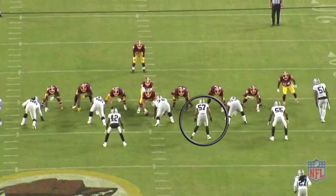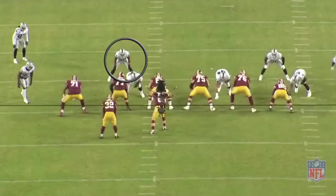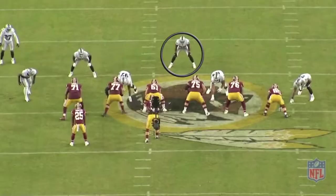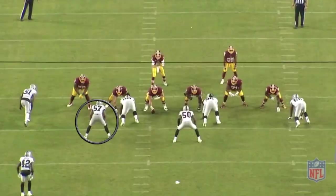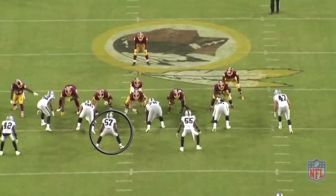30 shade, 13 personnel, zone right. The D-linemen are taught to get skinny against the zone run, so the linebackers are the free range run guys, and he does just that and makes the play on Samaje Perine. 30 shade, 11 personnel — he's reading the guard through the running back. The guard down blocks, so you have to fill it by rule, and most of the time you will run right into the play, as he just did.